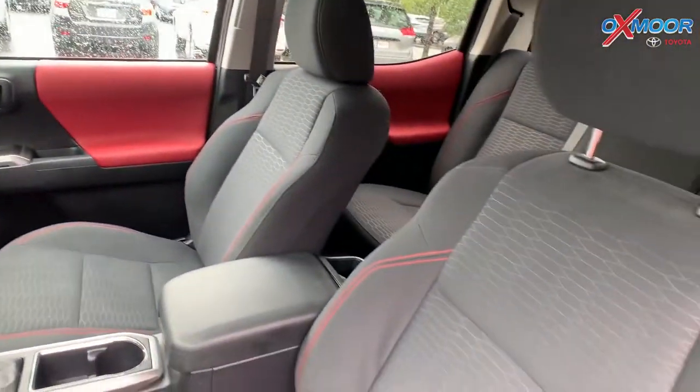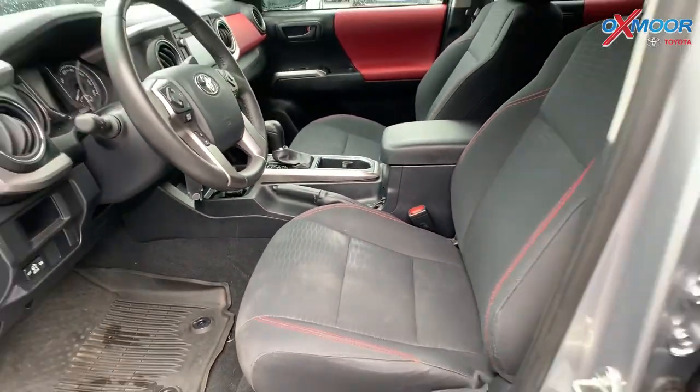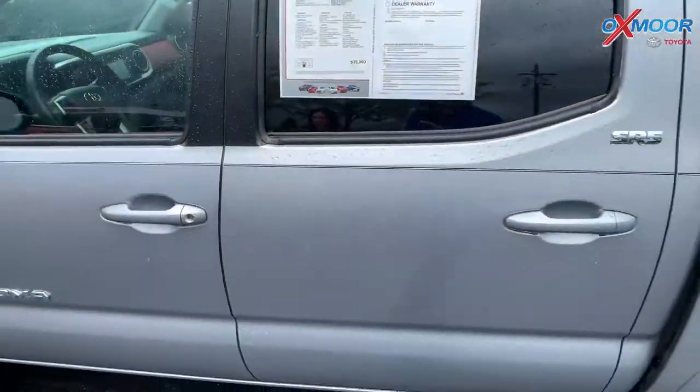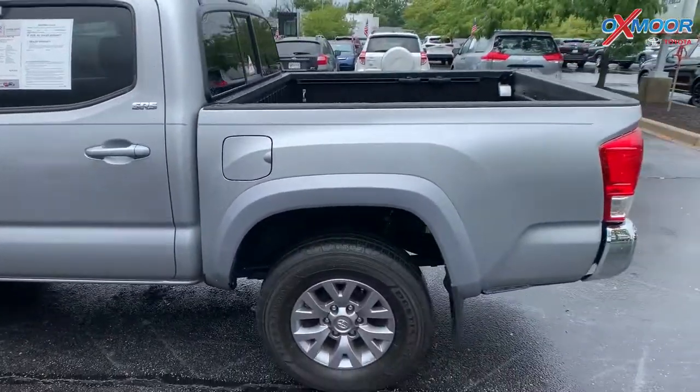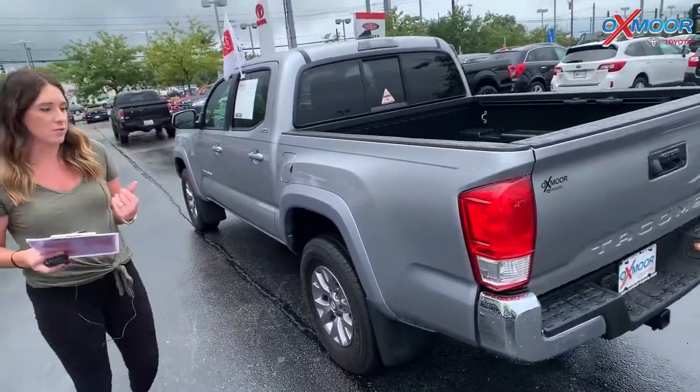The vehicle did just come off a lease. It's very well maintained — it did have one owner with a clean Carfax. Mileage on this is 32,717. The price is $32,000.